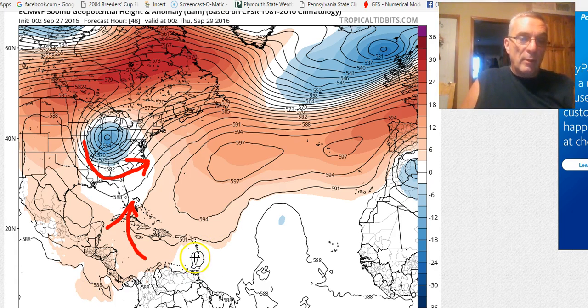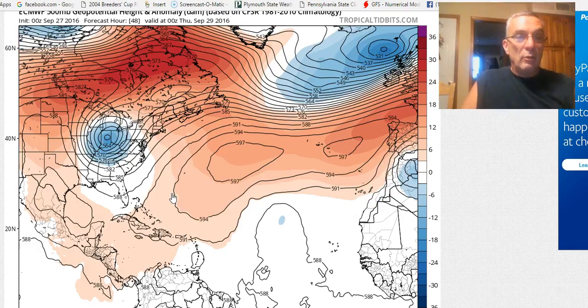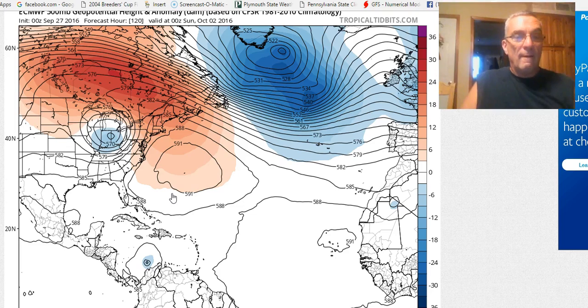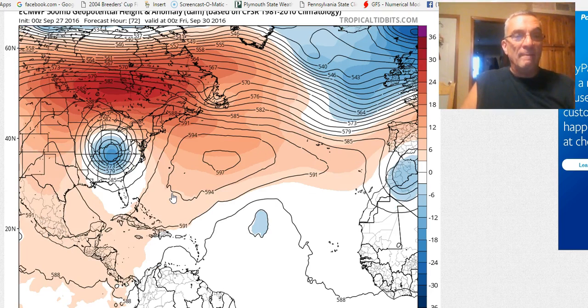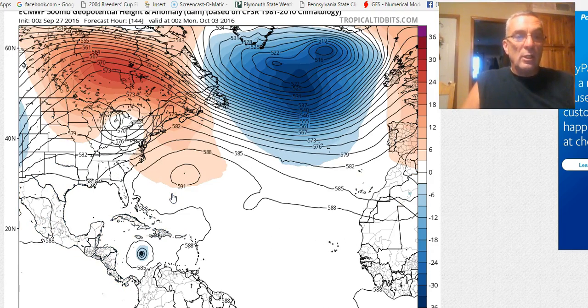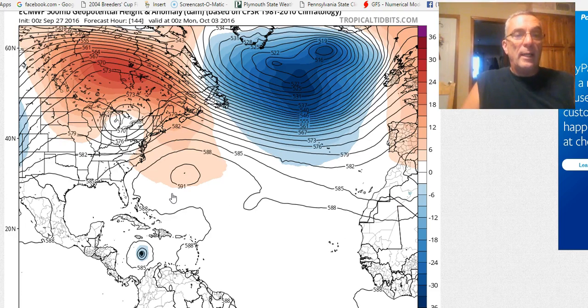The tropical system is still back in there so we've got a ways to go before it makes the turn. It's a little unusual because the upper low drops southward and then backs up northward — it doesn't often happen that way. You would think usually they want to progress out to the coast, but when it starts to lift northward and northeastward, you can see the hole that gets created.